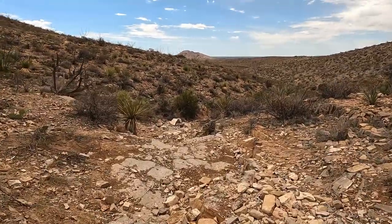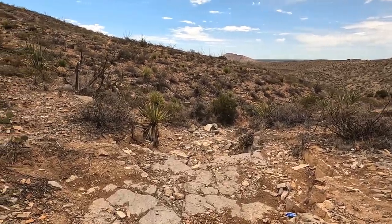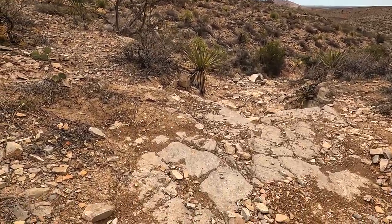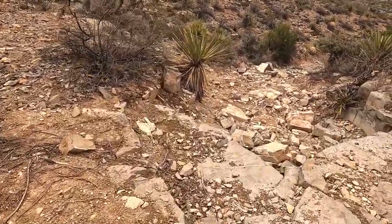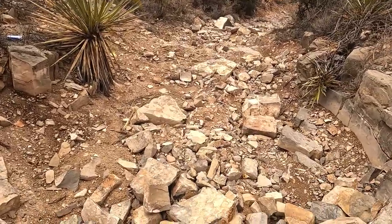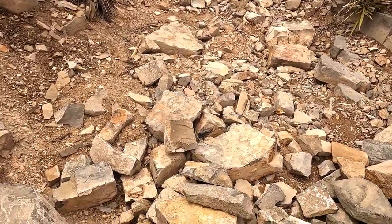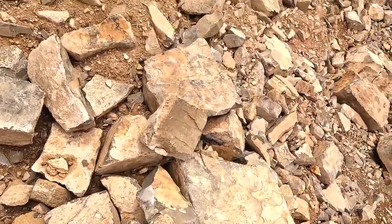So now I'm headed roughly south. You can see Picacho Peak on the horizon there. Some pretty impressive exposed strata here. You can see why this would not be easy for most off-highway vehicles to traverse.